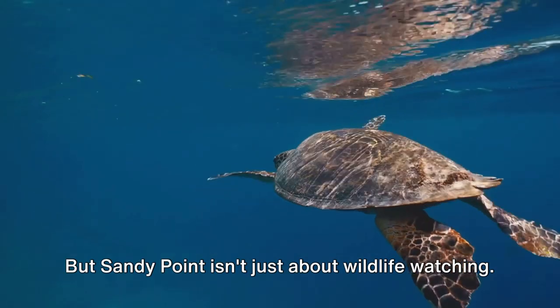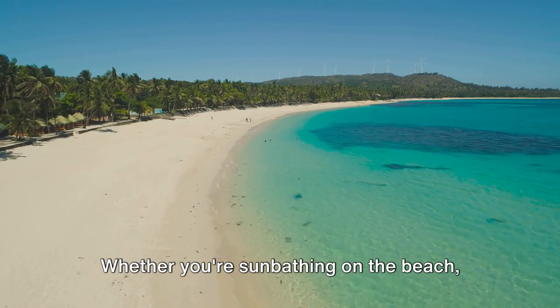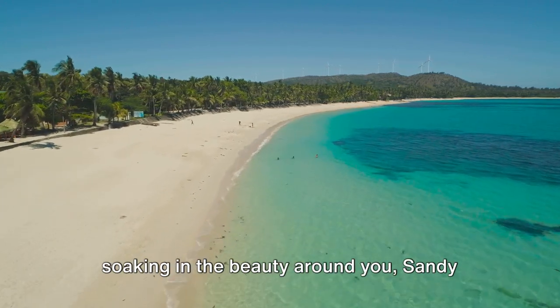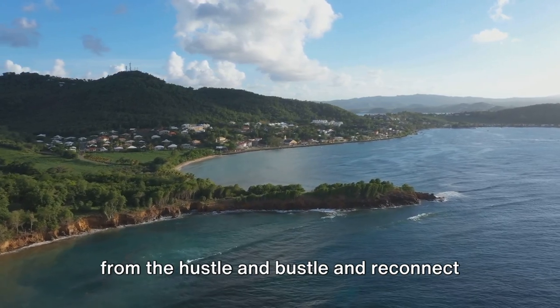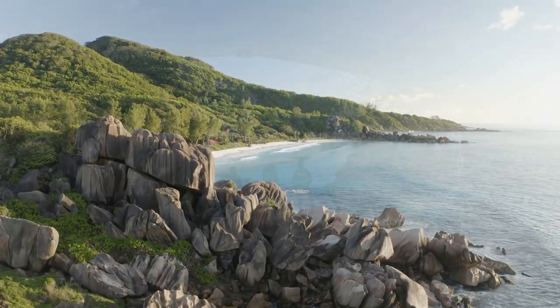But Sandy Point isn't just about wildlife watching. It's a perfect place to relax and unwind. Whether you're sunbathing on the beach, swimming in the clear waters, or simply soaking in the beauty around you, Sandy Point offers you a chance to disconnect from the hustle and bustle and reconnect with nature — a true paradise on earth.